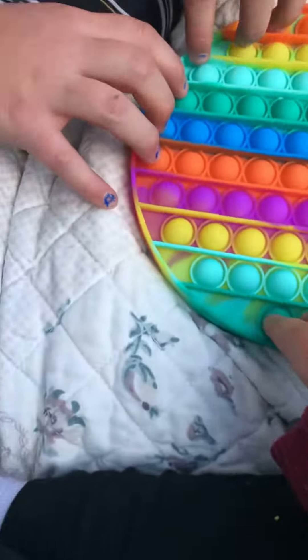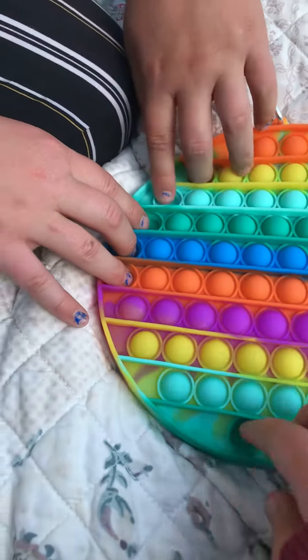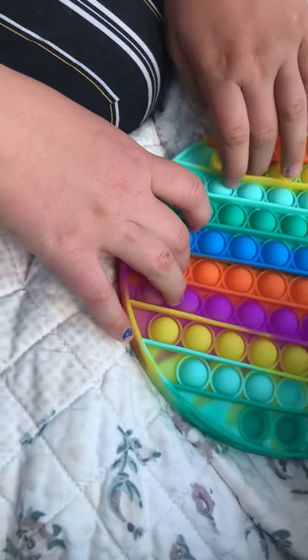I got the jumbo fidget pop-it! Oh my gosh, it's so good — there's two of them! I've always wanted one of these.